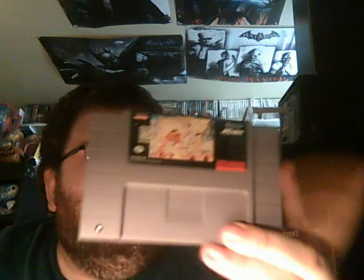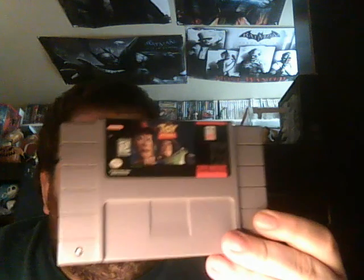I got two Super Nintendo games. The first one is Speedy Gonzales: Los Gatos Bandidos — I paid $8 for this one. And Toy Story, paid $9. I don't see these often anymore, so I figured I'd pick them up for a good price.